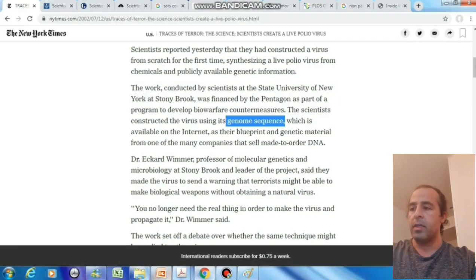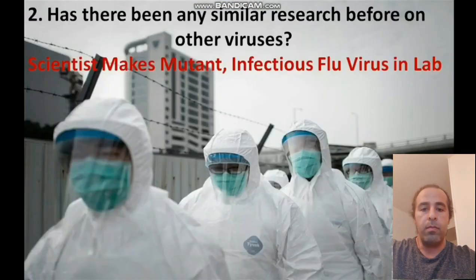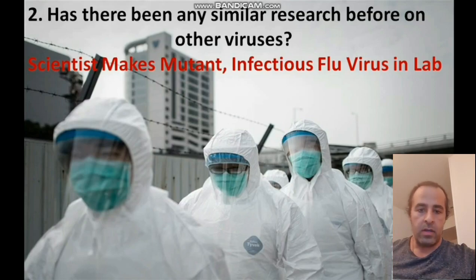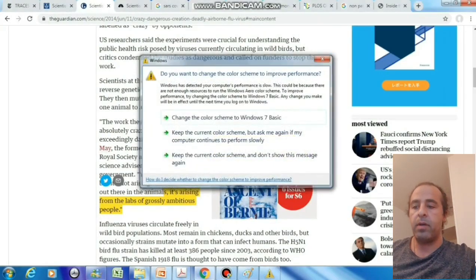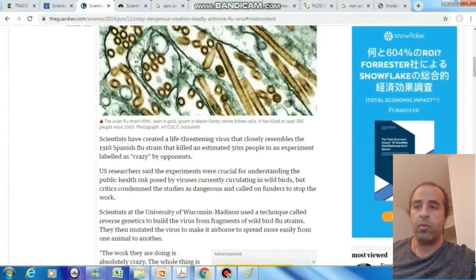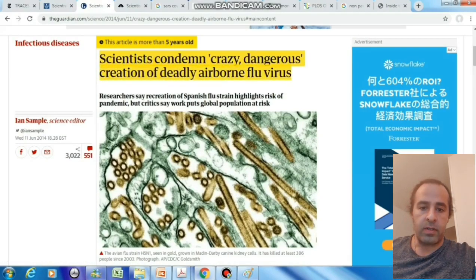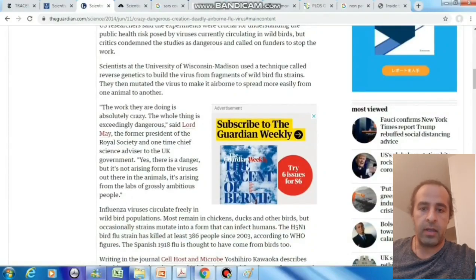Our next question was: has there been any similar research before to make or enhance the power of a pathogenic virus to be more deadly? And unfortunately, the answer to this question is yes. They mutated the RNA — the gene of the flu virus — which couldn't transmit by air, which was not airborne, and after they did this, it became airborne. Does it sound similar to you? The coronavirus that you're facing right now is airborne. So yes, by changing the RNA, by changing the gene, a non-airborne virus can become airborne, and more deadly and easier to spread.